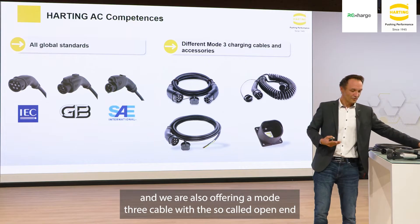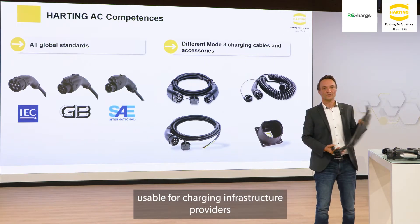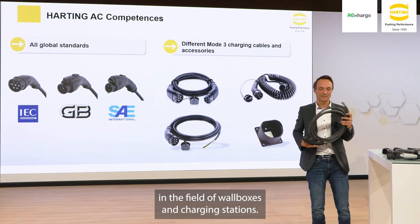We are also offering a mode 3 cable with the so-called open-end, usable for charging infrastructure providers in the field of wall boxes and charging stations.